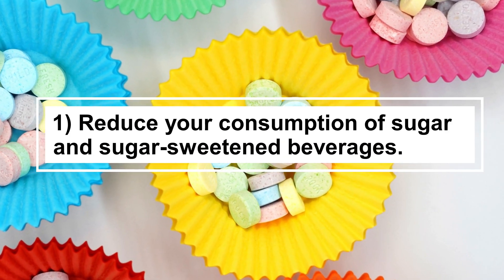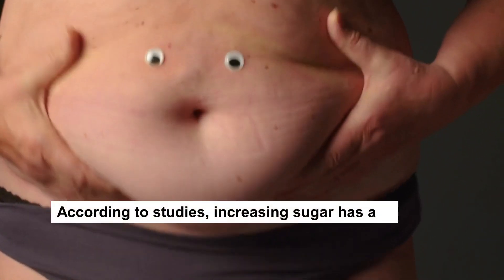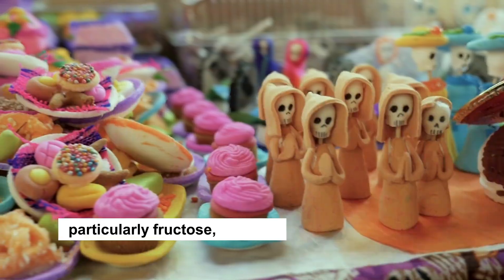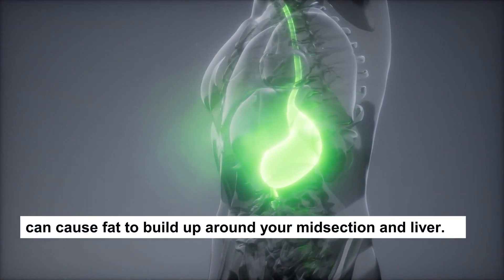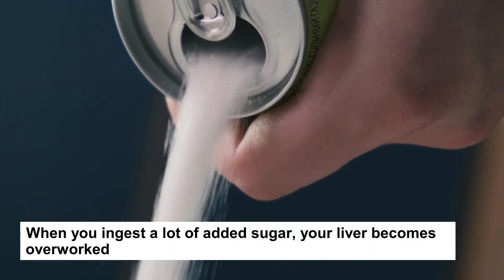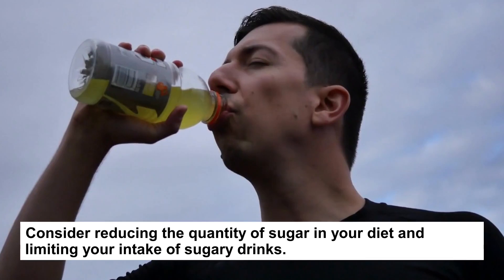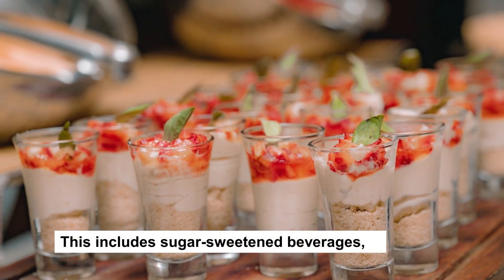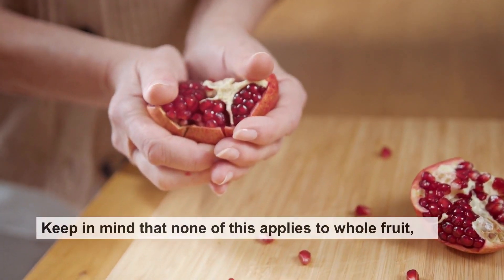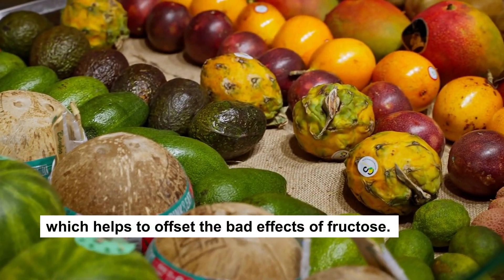Tip 1: Reduce Your Consumption of Sugar and Sugar-Sweetened Beverages. A high-sugar diet may result in extra belly fat. According to studies, increasing sugar has a negative impact on metabolic health. Eating too much sugar, particularly fructose, can cause fat to build up around your midsection and liver. Sugar is made up of half glucose and half fructose. When you ingest a lot of added sugar, your liver becomes overworked and is forced to convert it to fat. Consider reducing the quantity of sugar in your diet and limiting your intake of sugary drinks, including sugar-sweetened beverages, sugary sodas, fruit juices, and high-sugar sports drinks. Keep in mind that none of this applies to whole fruit, which is incredibly healthy and contains a lot of fiber, helping to offset the bad effects of fructose.